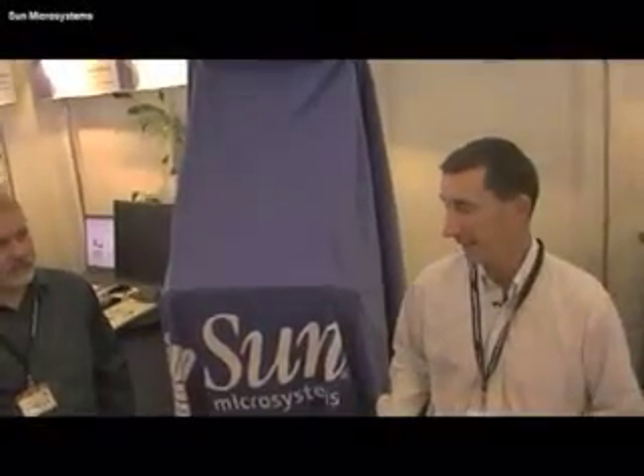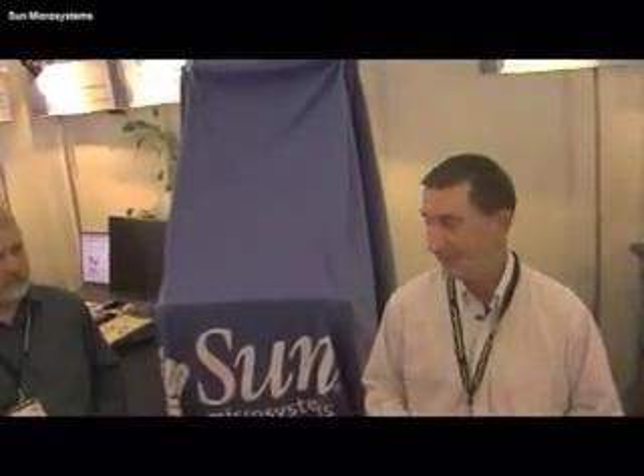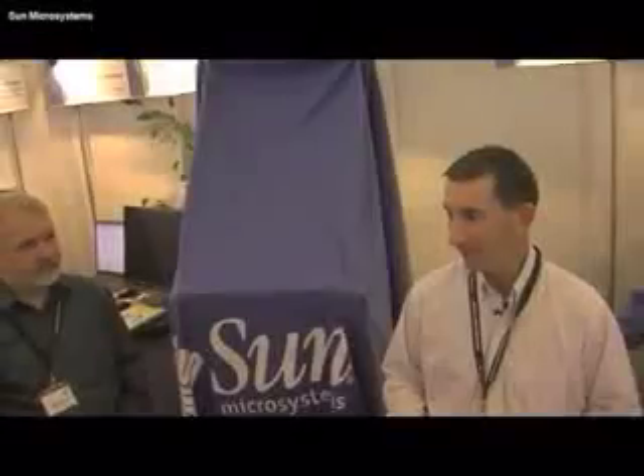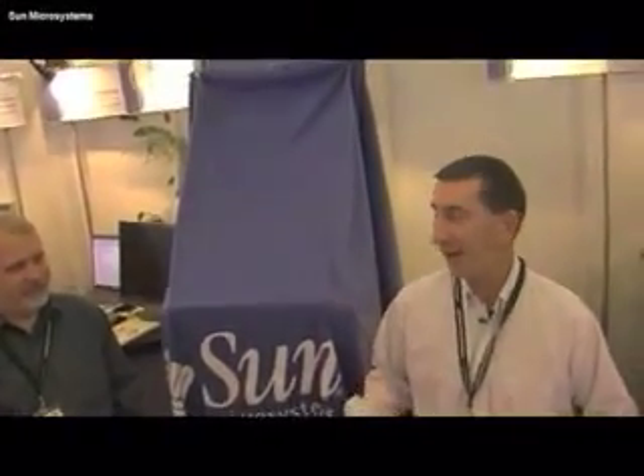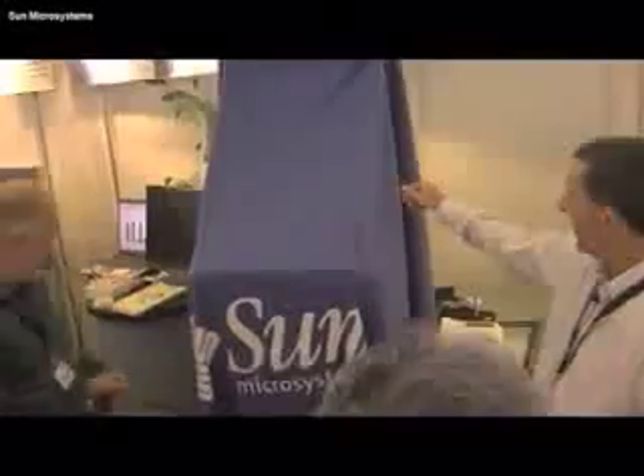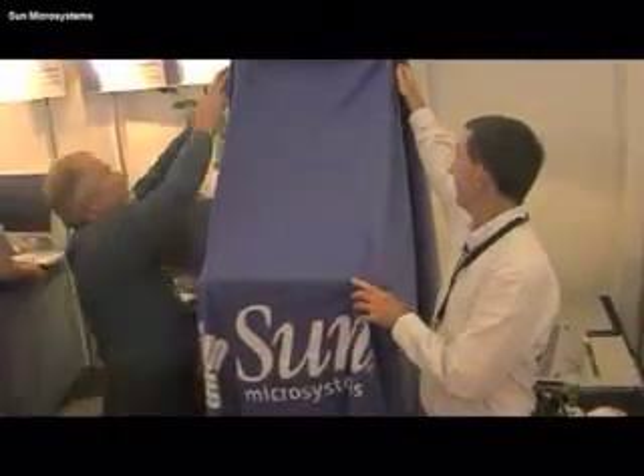This year we're here to expand the Sun Constellation system family. This isn't a big announcement — this is actually a little announcement. Today we're unveiling what we like to call the world's smallest InfiniBand switch. We'll go ahead and pull the cover off here.